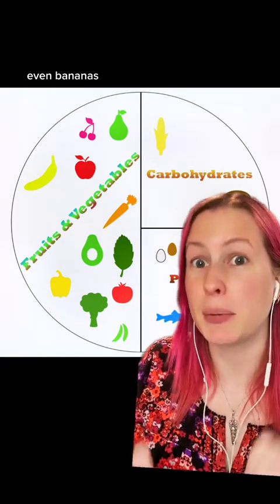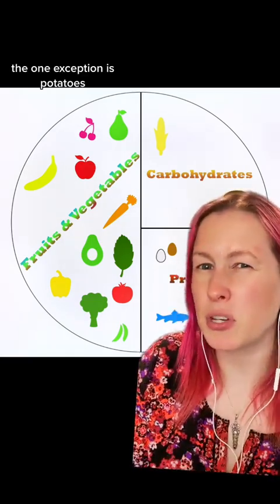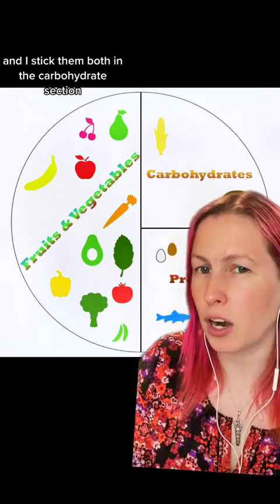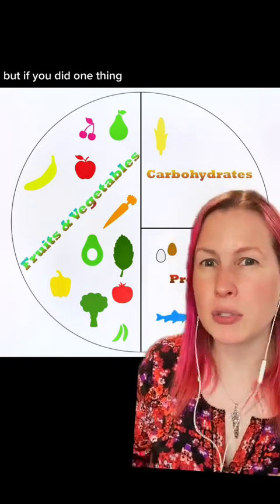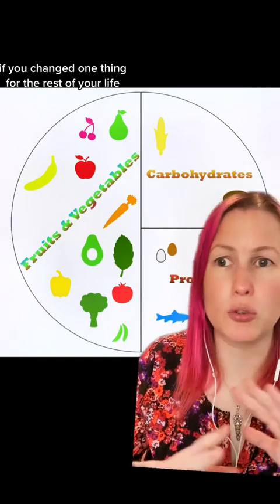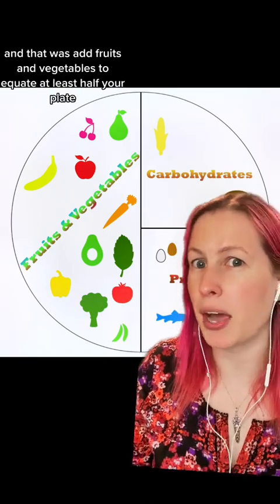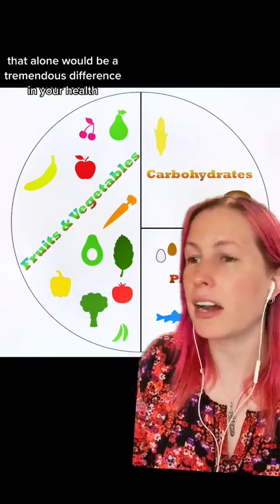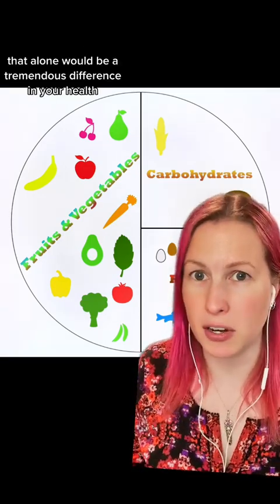Even bananas — that's what everybody asks me. The one exception is potatoes, and I guess corn — I stick them both in the carbohydrate section. But if you did one thing, if you changed one thing for the rest of your life, and that was add fruits and vegetables to equate at least half your plate, that alone would be a tremendous difference in your health.